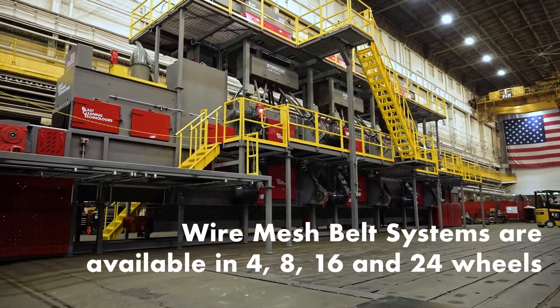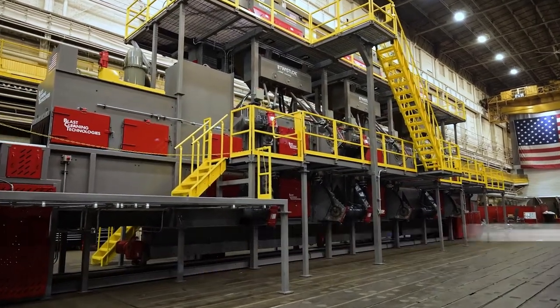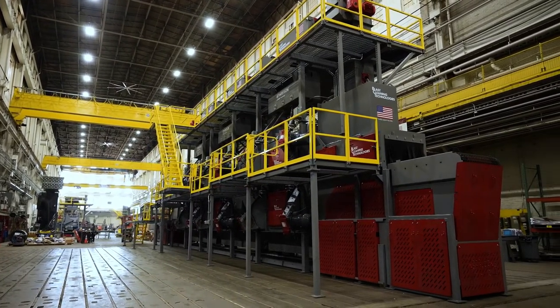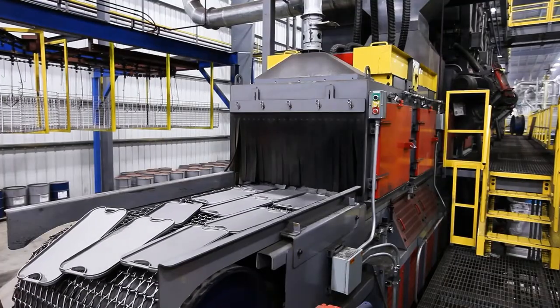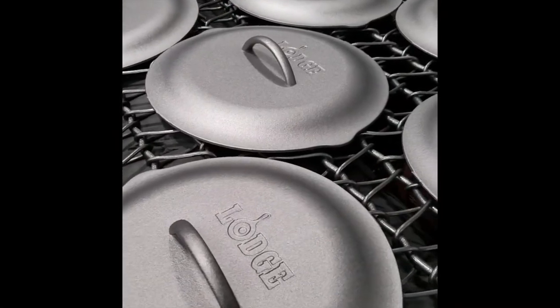Our wire mesh systems are available in 4, 8, 16, and even this 24-wheel monster. This unit was designed and built for Lodge Manufacturing — the largest wire mesh systems in the world. Fully assembled and pre-wired in our facility, BCT is one of the few companies to offer complete design, build, factory test, and installation services all in the USA.